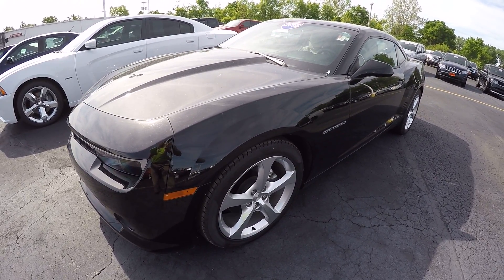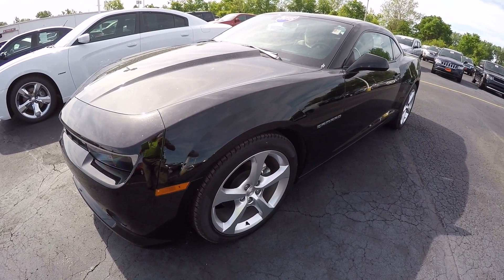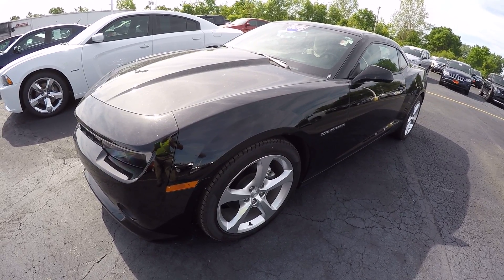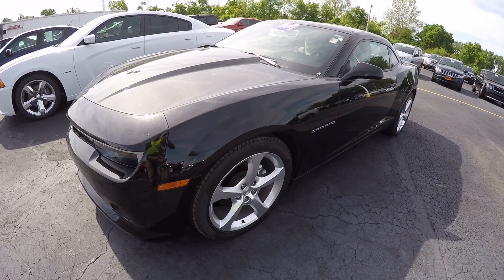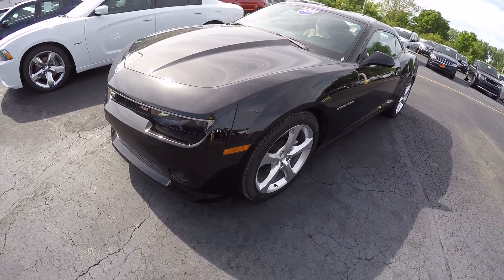Hi everybody, it's Kevin from Paul Sherry Chrysler Dodge and Jeep in beautiful Piqua, Ohio. Today we have featured a 2015 Chevy Camaro RS with the 2LT trim, in a real pretty dark black interior.